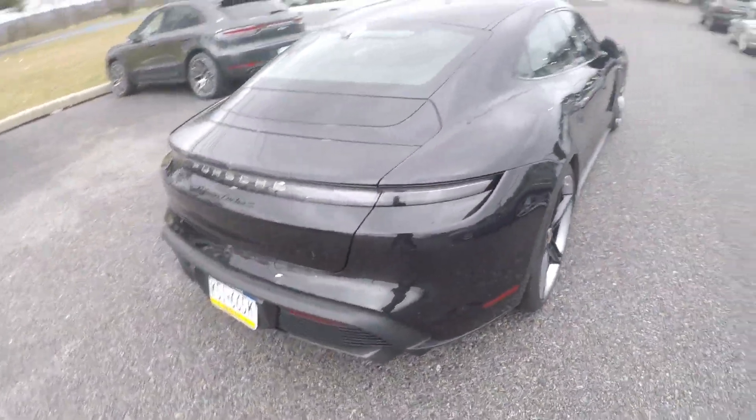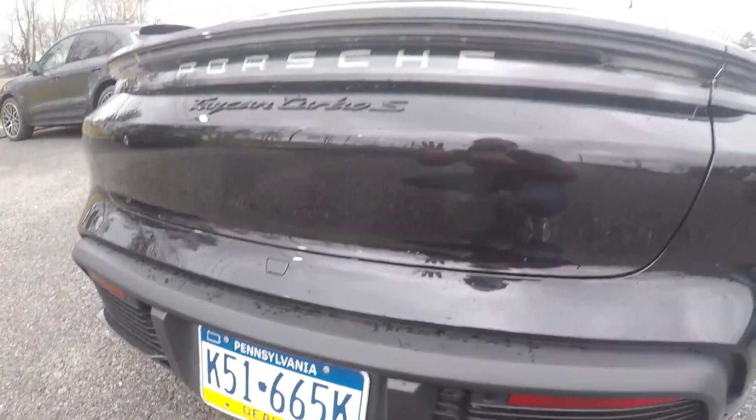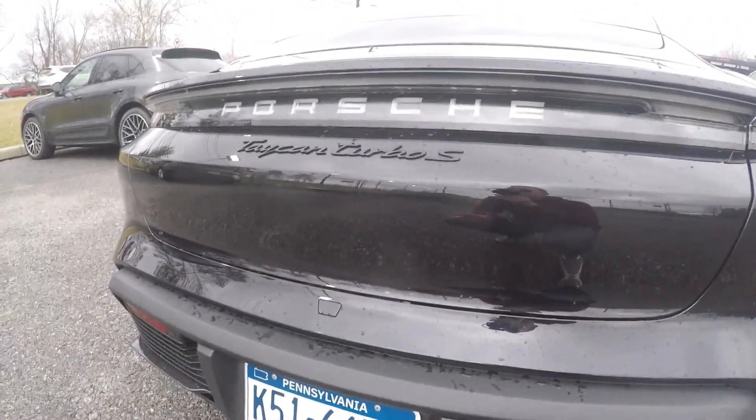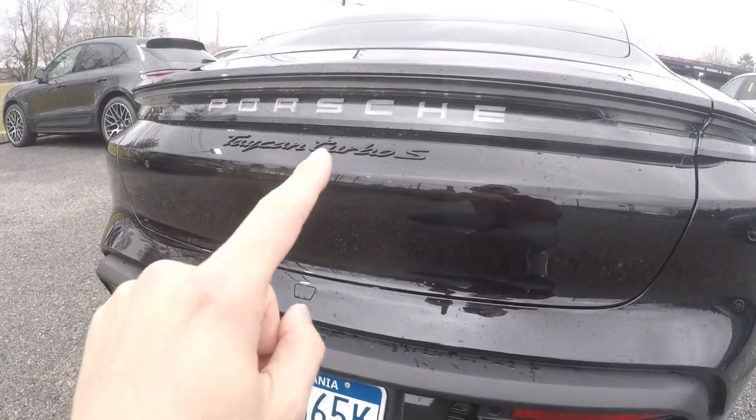Moving around back, there's carbon fiber everywhere. Now, the name of this car is sort of controversial because, being an electric car, it is still called the Turbo and Turbo S. It's kind of like what Ford did with the Mach-E Mustang, which I don't agree with. When you think of Porsche, you think of 911 Turbo — so it's name recognition. The Taycan name is kind of funky; I don't really know where they even got that name.